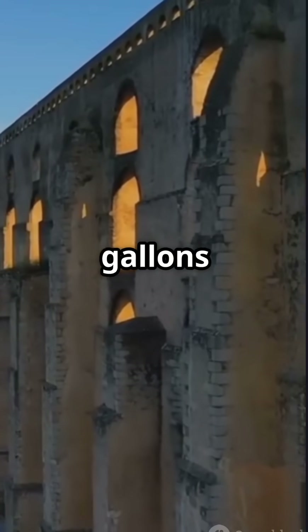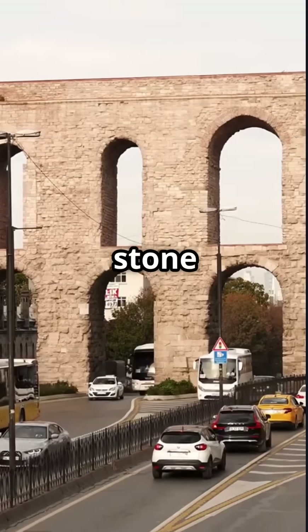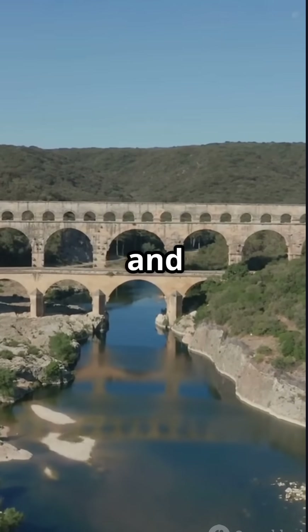They moved 300 million gallons of water daily with nothing but gravity and genius. Each arch wasn't just stone — it was precision, discipline and imperial vision.